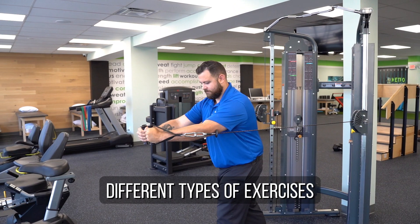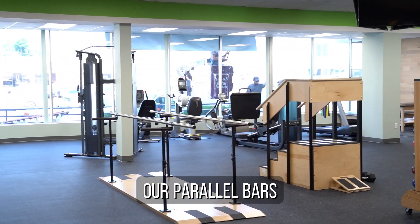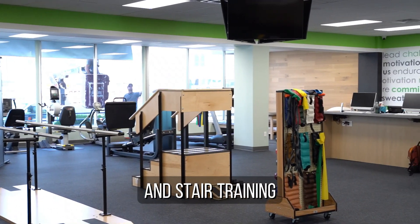We also have our parallel bars and our stairs for other gait activities and stair training.